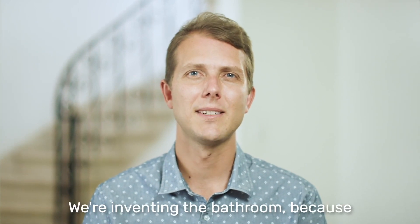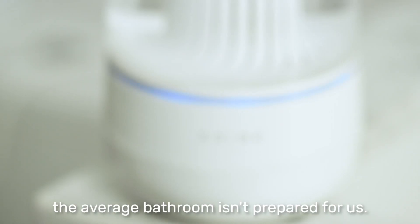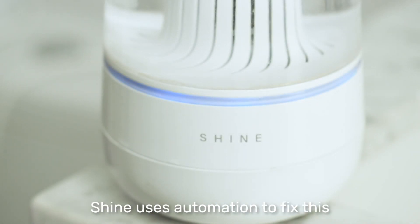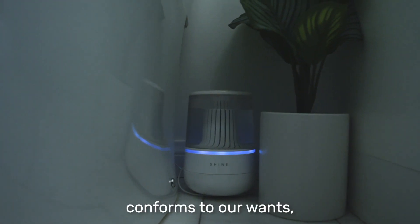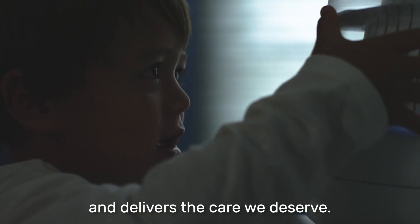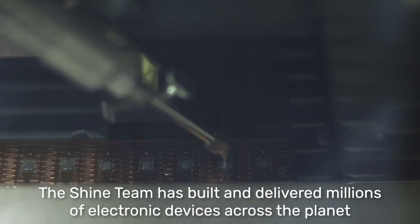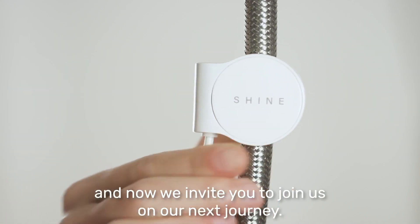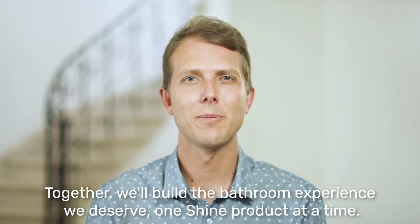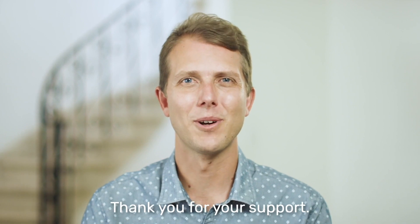Hi, I'm Chris, founder of Shine Bathroom. We're reinventing the bathroom because even though it's where we prepare ourselves for the day ahead, the average bathroom isn't prepared for us. Shine uses automation to fix this by creating a bathroom experience that anticipates our needs, conforms to our wants, and delivers the care we deserve. The Shine team has built and delivered millions of electronic devices across the planet, and now we invite you to join us on our next journey. Together we'll build the bathroom experience we deserve, one Shine product at a time. Thank you for your support.